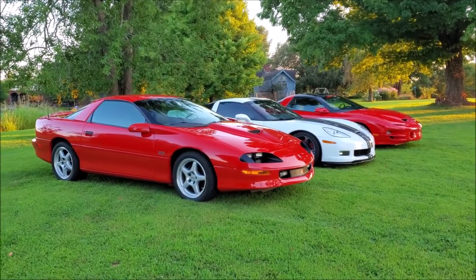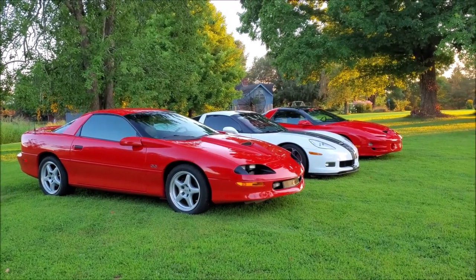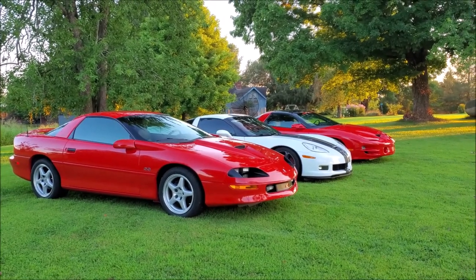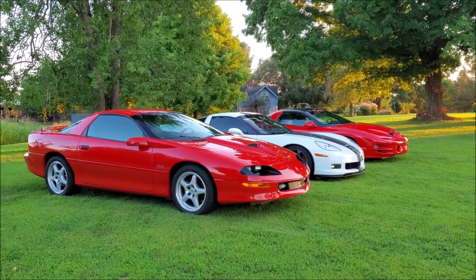Hey everyone, just doing a quick bit on our cars. My wife's car is the 2000 Firehawk down there at the end, and then the 96 SS Camaro is mine, and then we share the Vette.